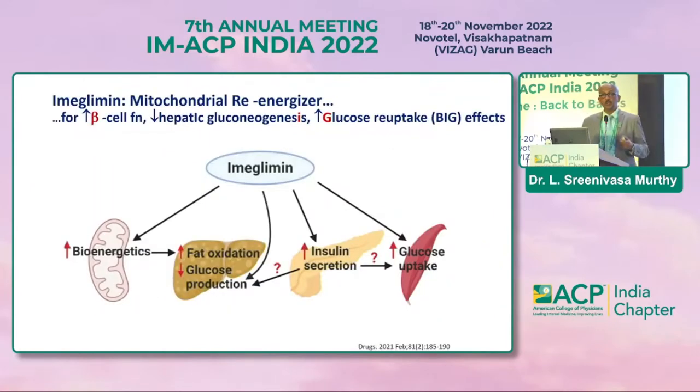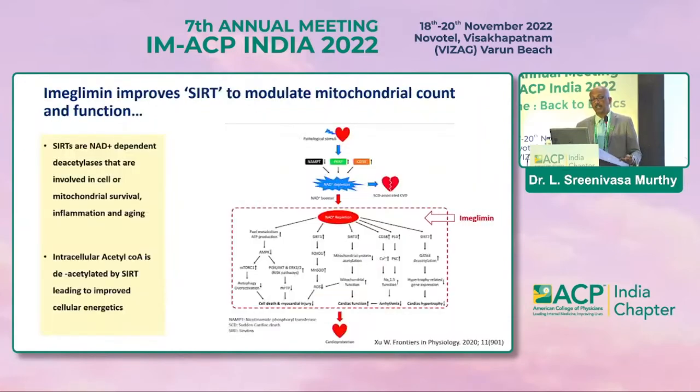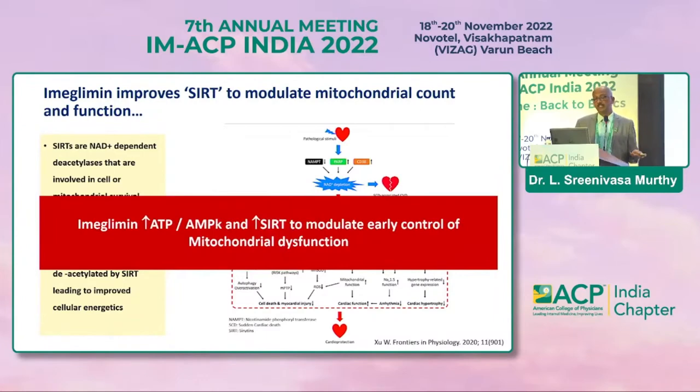As a mitochondrial re-energizer, imeglimin increases beta cell function, reduces hepatic gluconeogenesis, and increases glucose reuptake at the liver — correcting all three basic defects. Beyond glycemic control, there are pleiotropic effects at the pancreatic level. It is also supposed to improve SIRT1, a pathological stimuli which predisposes to sudden cardiac death where NAD depletion occurs. It ultimately increases ATP, AMPK, and SIRT1 to modulate early mitochondrial dysfunction.